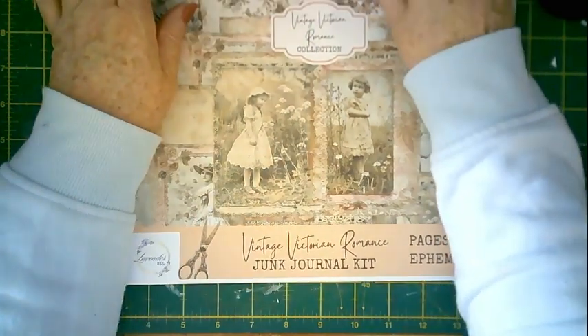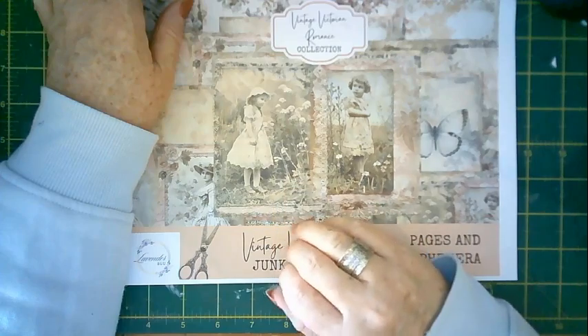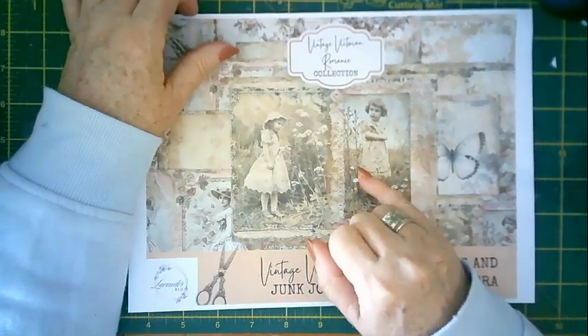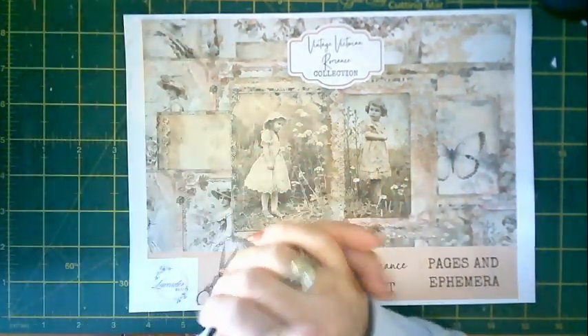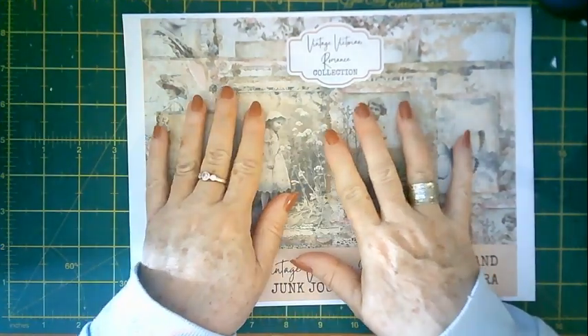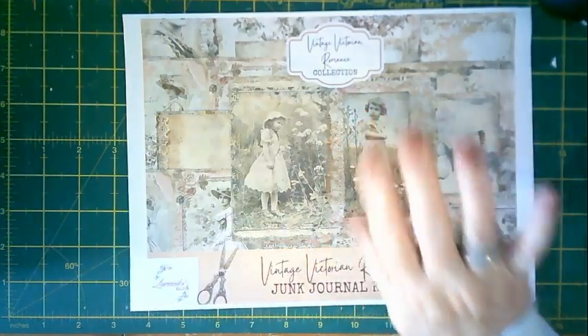Hopefully in my next video I'll be starting this new journal. Don't forget to comment below with hashtag Fiona Spreading Kindness to be in the running to win some happy mail from me. Thanks very much for watching and I'll see you soon — bye bye!